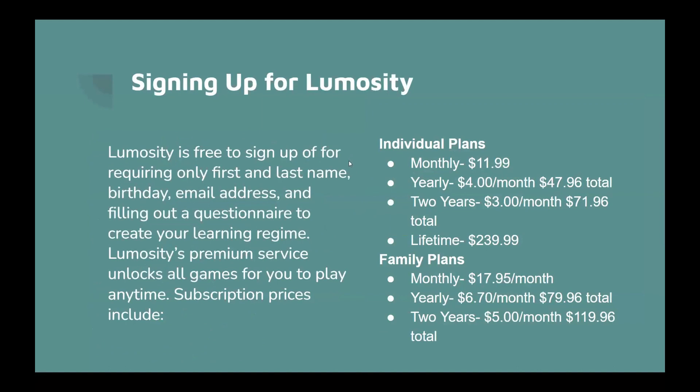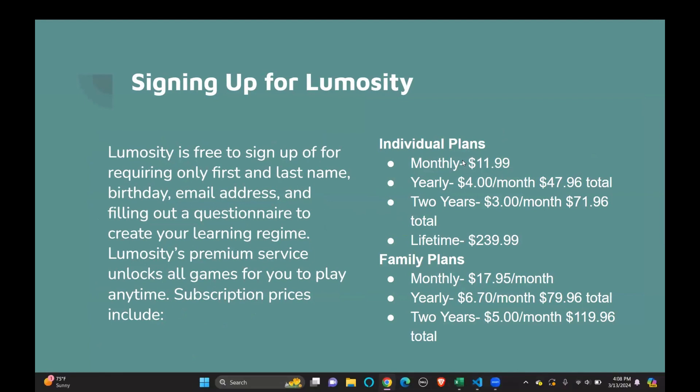Lumosity is free to sign up for, requiring only your first and last name, birthday, and email address, plus filling out a quick questionnaire to create your learning regime. Lumosity's premium service unlocks all the games for you to play at any time. On the right, you can see some of the subscription prices — there are different options depending on how many people are in your family and how long you want to subscribe.